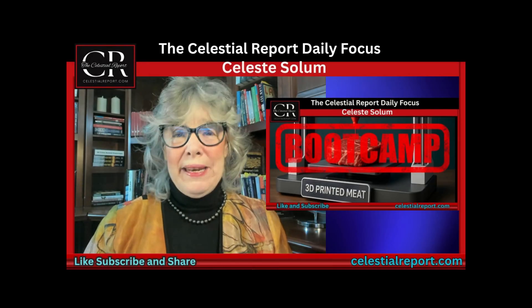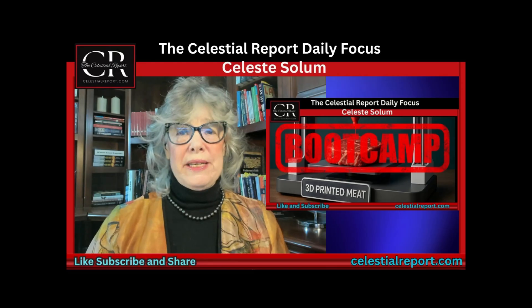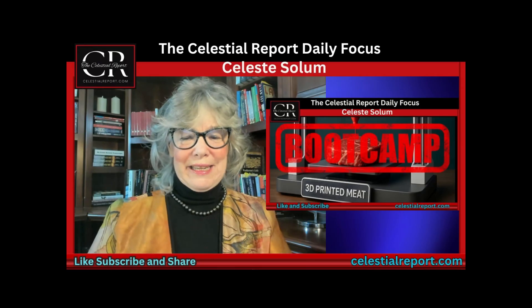Hi, this is Celeste with the Celeste Report. So many of you had questions about the 3D printed meat, so today we are going to have a 3D printed meat bootcamp. Let's get to it.